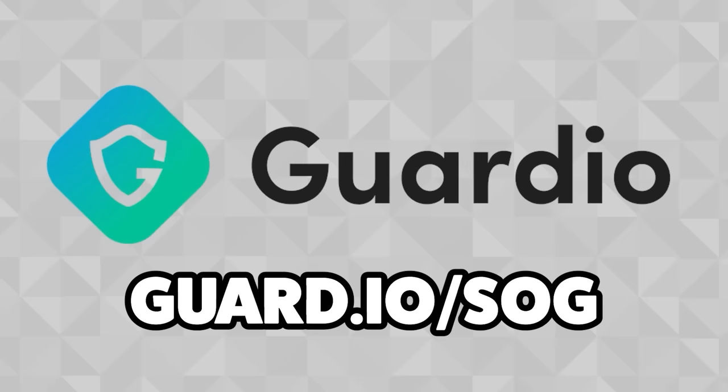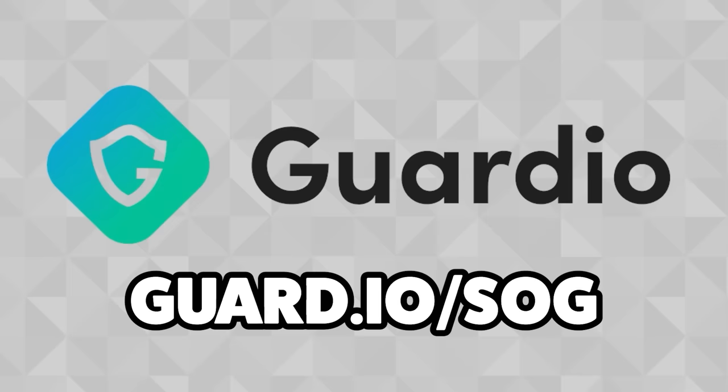It's as simple as clicking the link below, going through a few security scans, and then starting a free trial to discover Guard.io's premium features. If you want to protect your family against scammers and hackers, check out Guard.io/SOG and get a seven-day trial and 20% off your subscription, with the ability to protect yourself and up to five family members.